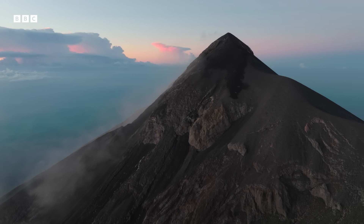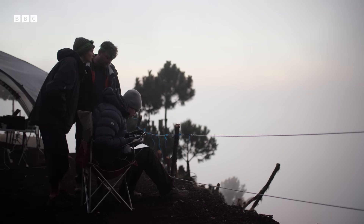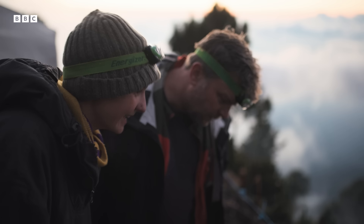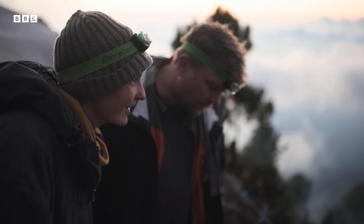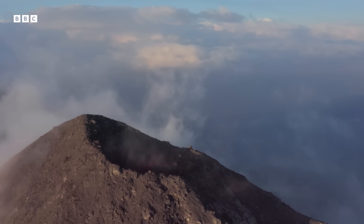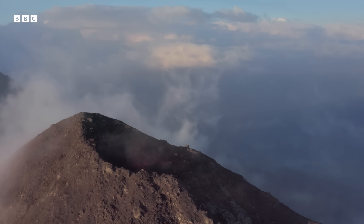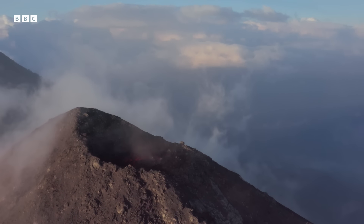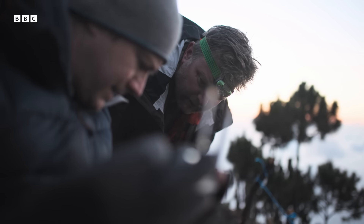The final part of their mission is underway. Peter flies his drone towards the crater and starts to circle the danger zone. You're quite close there — you're well within the ballistic zone. Definitely.